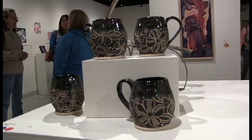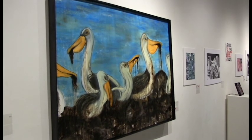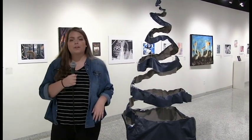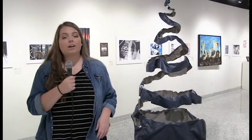For this exhibit specifically, each of the pieces on show were hand-selected by an outside juror. Pieces like this one were chosen by outside art professional Larry Scheman, who's a longtime Ashland University Art Department faculty member.